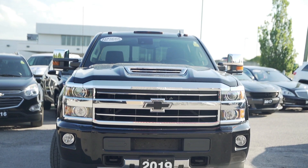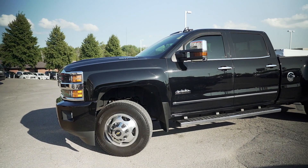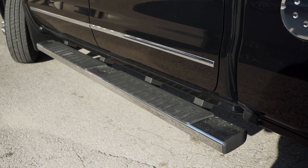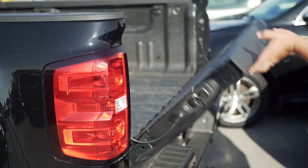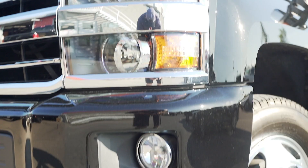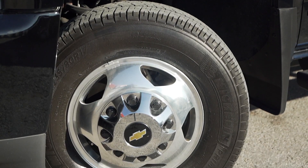This Silverado HD High Country is ready to get some work done with a two-speed electronic transfer case, hill start assist, six-inch assist step bars, rear corner assist steps, easy lift and lower tailgate, spray-on liner, fog lamps, side mirror turn signals, and aluminum wheels.